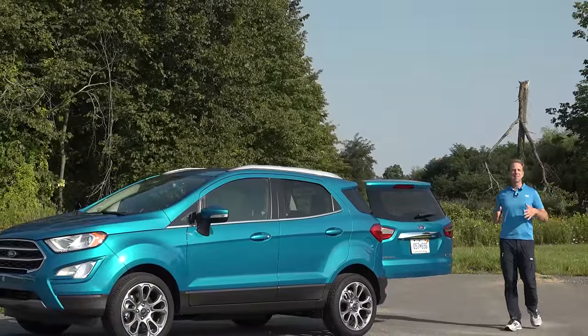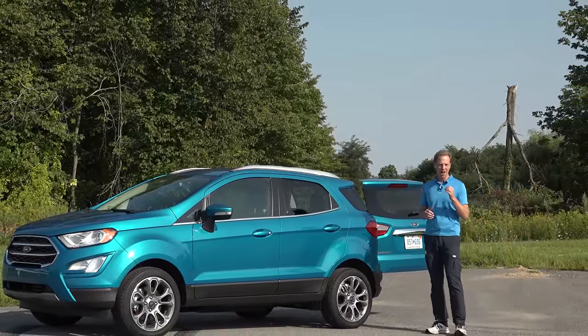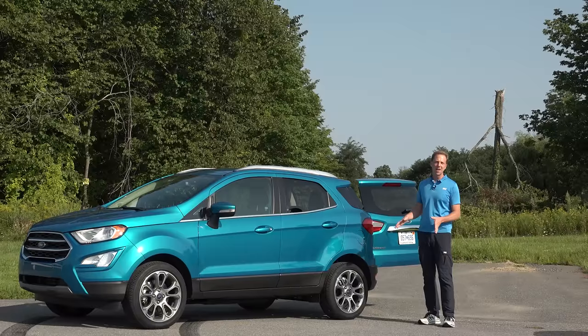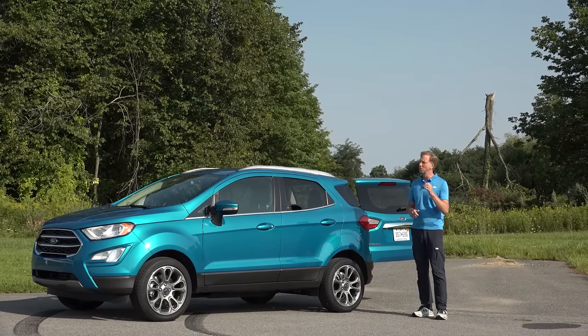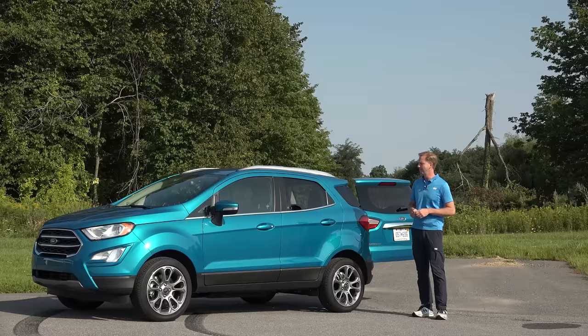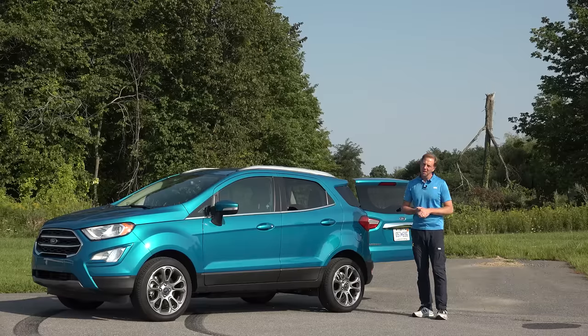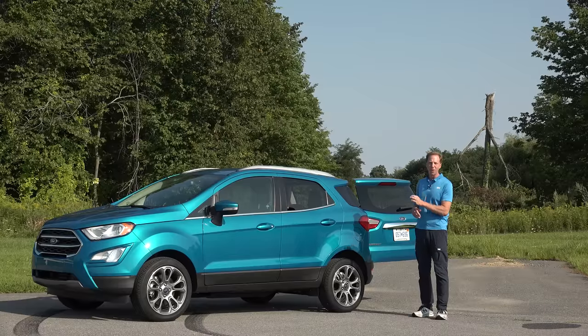Last week I tested the biggest, most expensive SUV in the Ford lineup, the Expedition Max. And this week I'm taking it all the way to the opposite end with their smallest, most affordable utility vehicle. It's been on sale now for a number of years overseas but it's finally arrived on our shores. This is the 1.0-liter powered EcoBoost EcoSport.